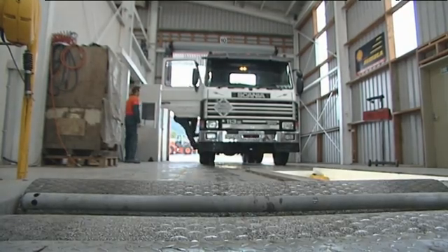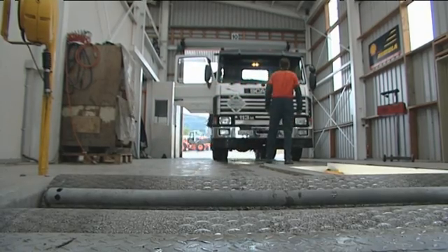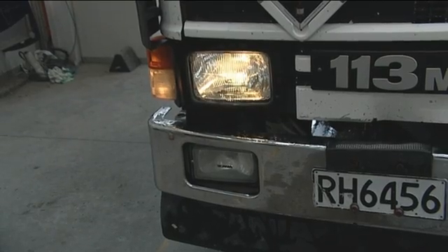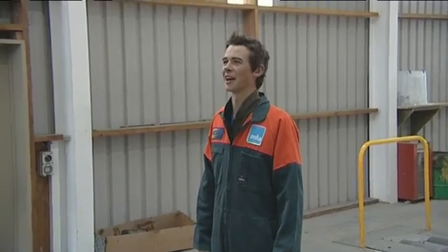Mike begins by showing Casey through a pre-certificate of fitness check. We're going to check around the outside of the cab of the vehicle — check all the lights, the wipers, and the horn, etc. I'll hop back in the truck and work the controls, and you can tell me what's going on. We'll check the park lights — working. Headlights — yep. High beam — perfect. Wipers — definitely going. And the washers — working good.